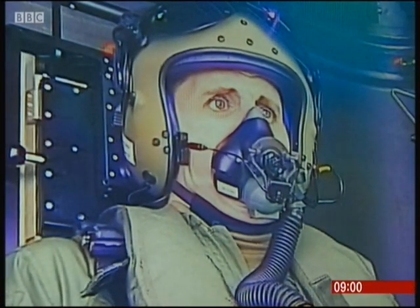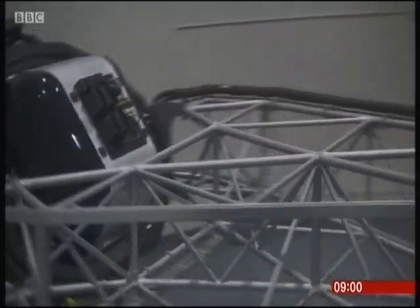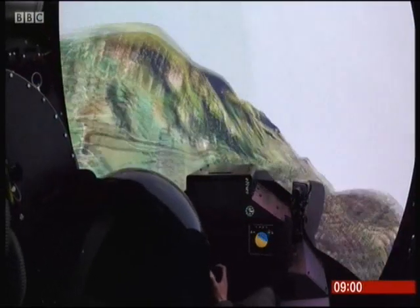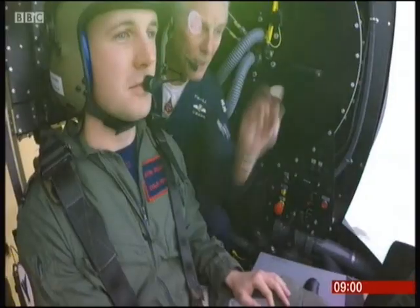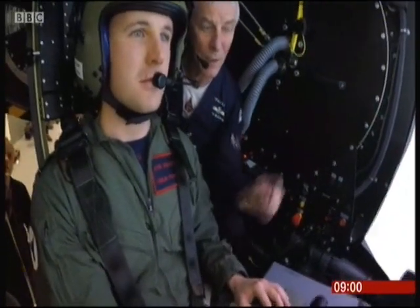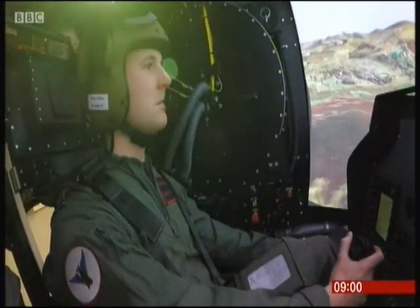In just one second, this 39-tonne centrifuge can accelerate from 0 to 9G and can spin 34 times a minute. Unlike the old kit, pilots also operate a virtual cockpit to replicate real missions. A lot of the training nowadays is done through simulators, where you just don't experience the G at all because it's static on the ground, or at least not to this level. So this will really be able to complement that.